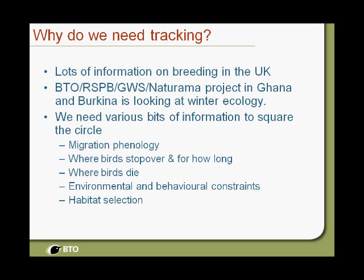Tracking gives us understandings about phenology — when birds migrate, where they go, where they stop over, and quite importantly, where birds die. To understand why populations are changing it's very important to have an understanding of mortality: where it occurs and what's causing it. You can also do some interesting ecology, looking at environmental constraints on migration and habitat selection.